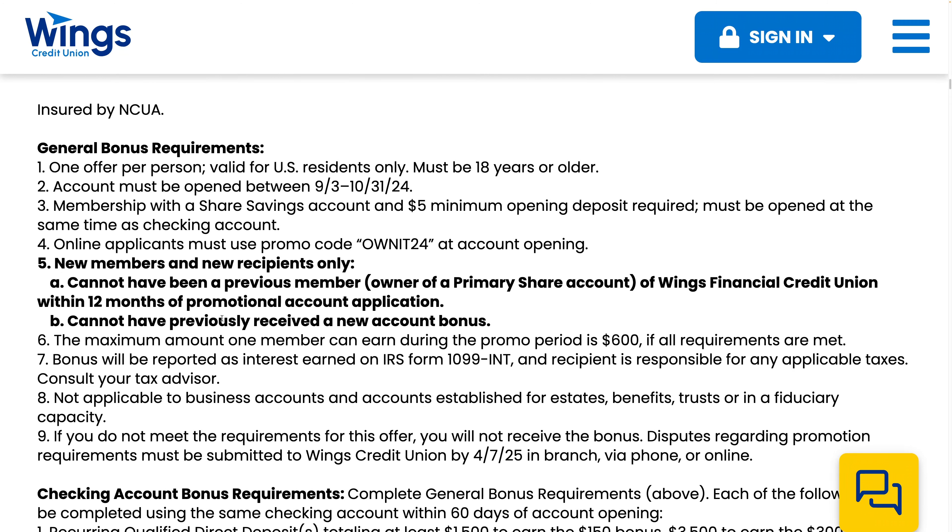Now back to the regular bonus. It's one offer per person for U.S. residents only, 18 or older. The accounts must be opened between September 3rd and October 31st, 2024. So this deal may be extended, but for now it's ending very quickly.